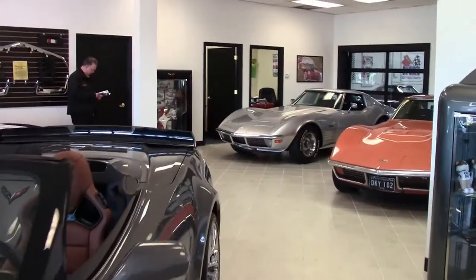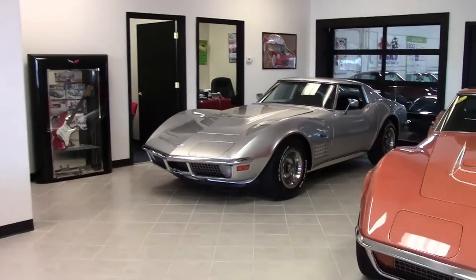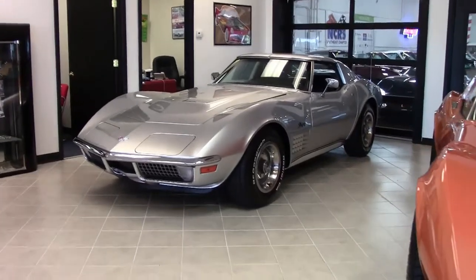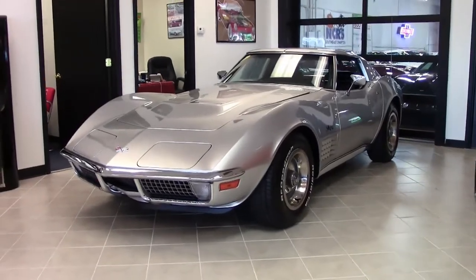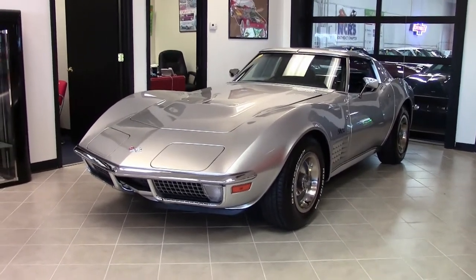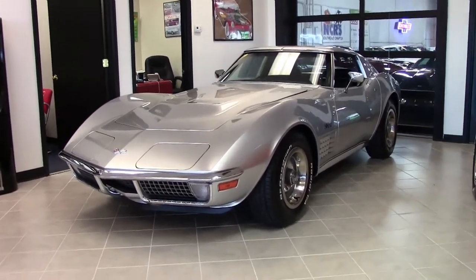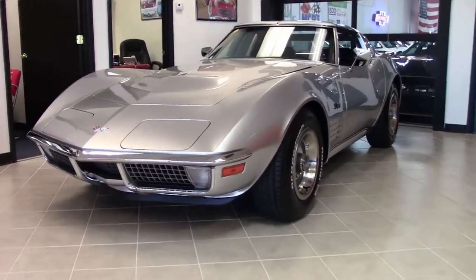The 1970 Corvette was one of the least changed in appearance. A labor dispute in May of '69 caused '69 production to run long, shortening '70 production by over four months. Although the build cycle returned to normal and sales increased to 21,801, Chevy essentially handled the 1971 production as an extension of 1970.